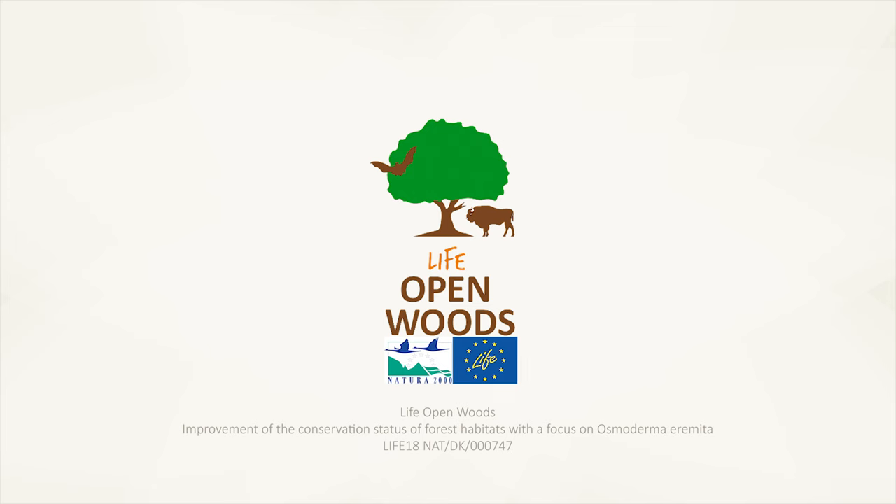This video was produced with a contribution from the LIFE programme of the European Union.